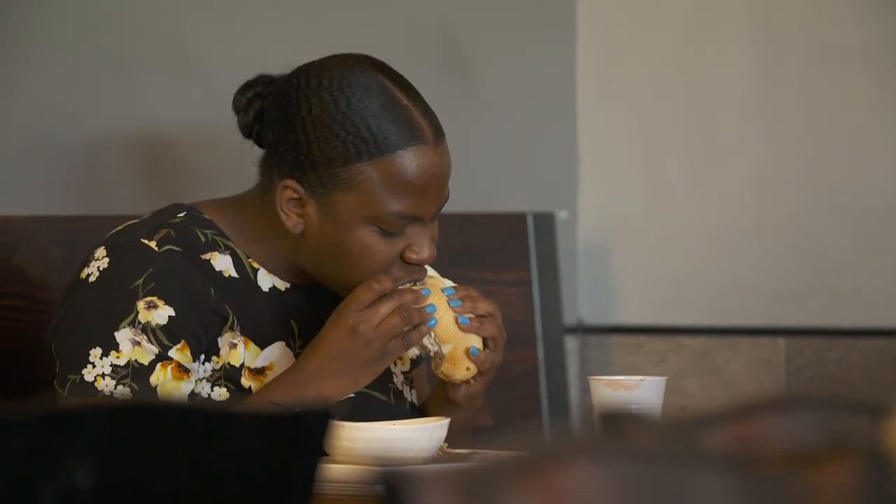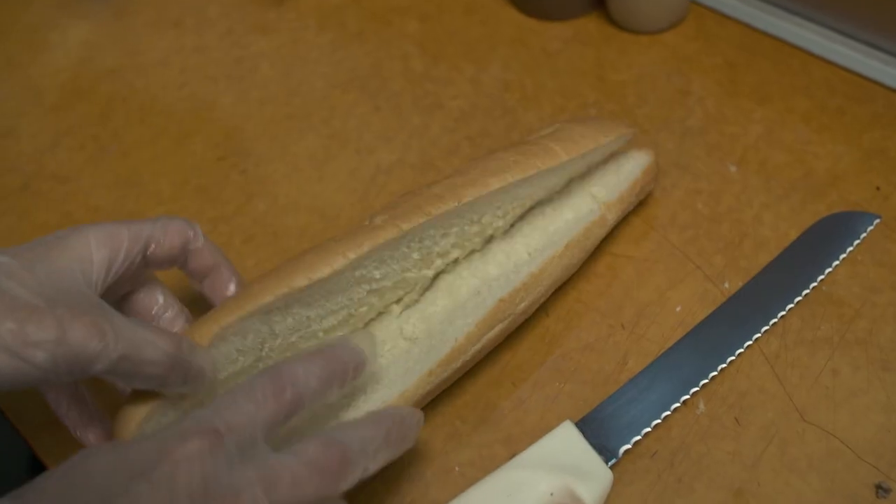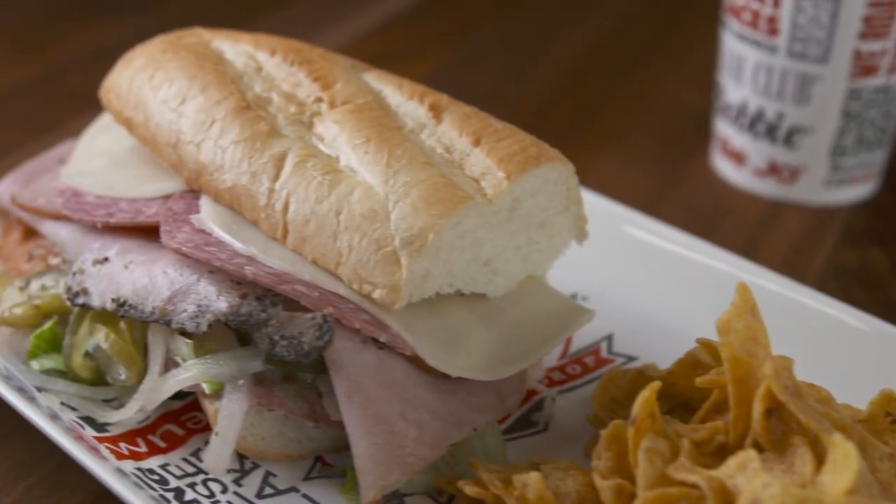The bread's a big deal. I like the soft bread — just the right amount of fluff to it, kind of melts in your mouth when you eat it. All sandwiches start with the bread. It's an Italian roll, a little crunchy on the outside and super soft on the inside. So when you bite into it, you get the crunch of the outside and then the nice soft center.